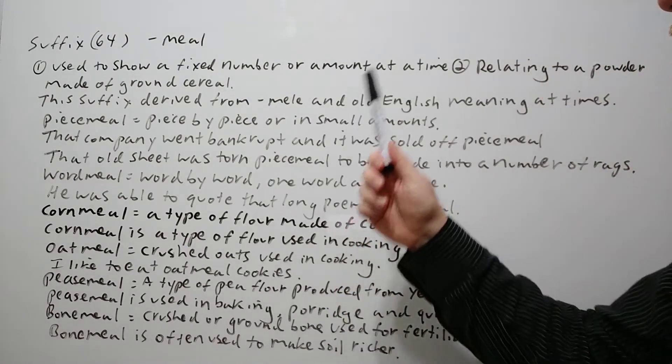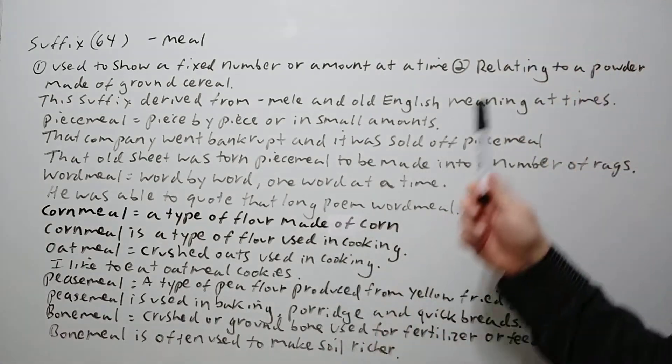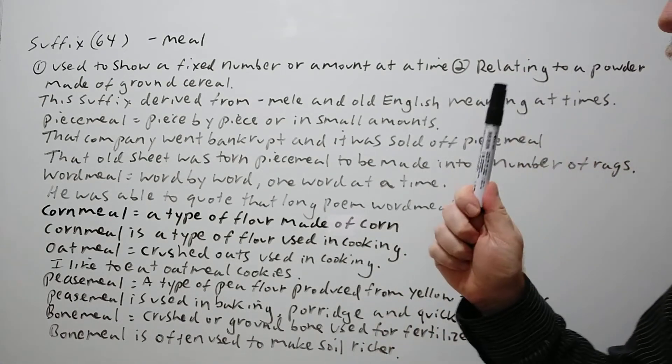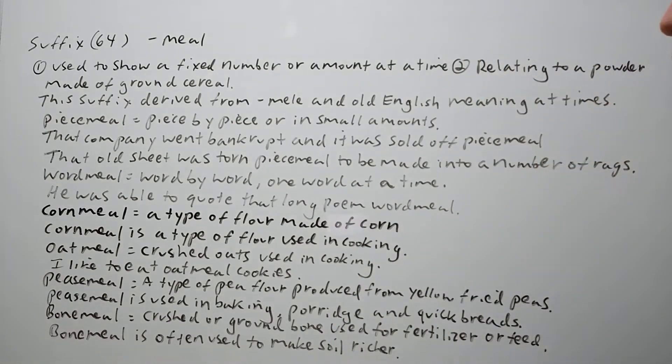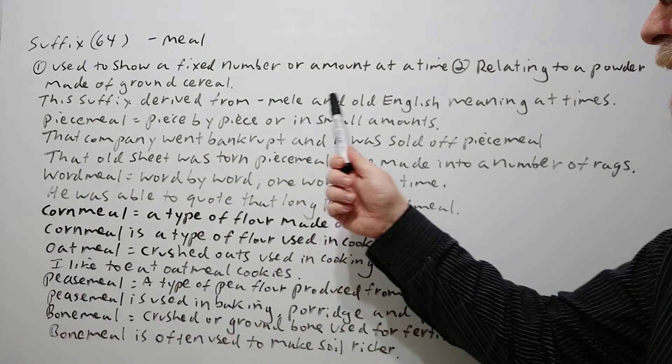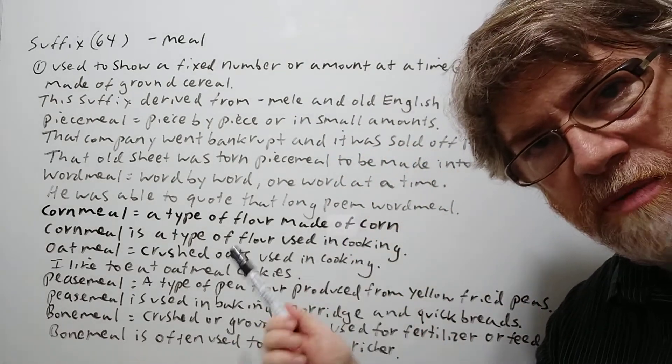First meaning: used to show a fixed number or amount at a time — so, at one time. Or, number two, relating to a powder made of ground cereal. The suffix is derived from 'mele,' an Old English word meaning 'at a time,' so you can see where the first meaning came from.